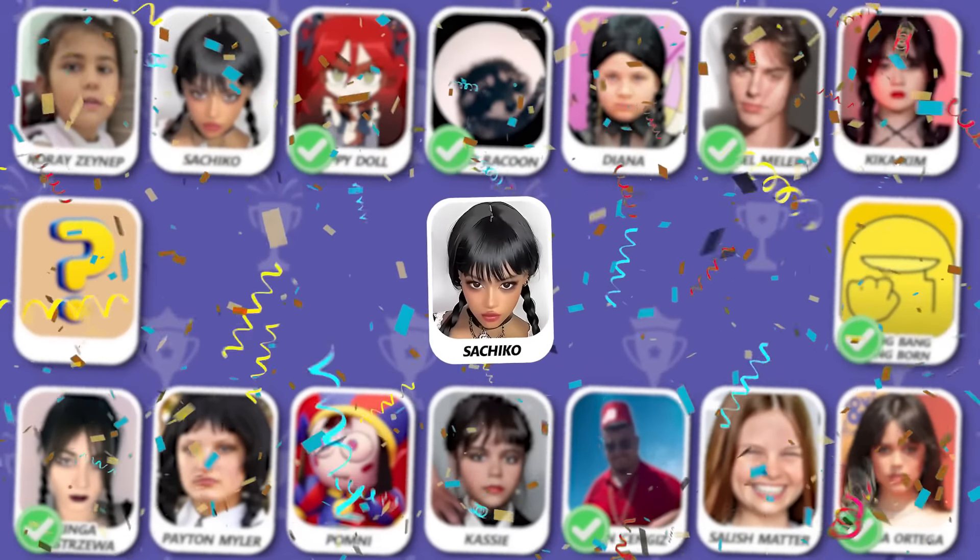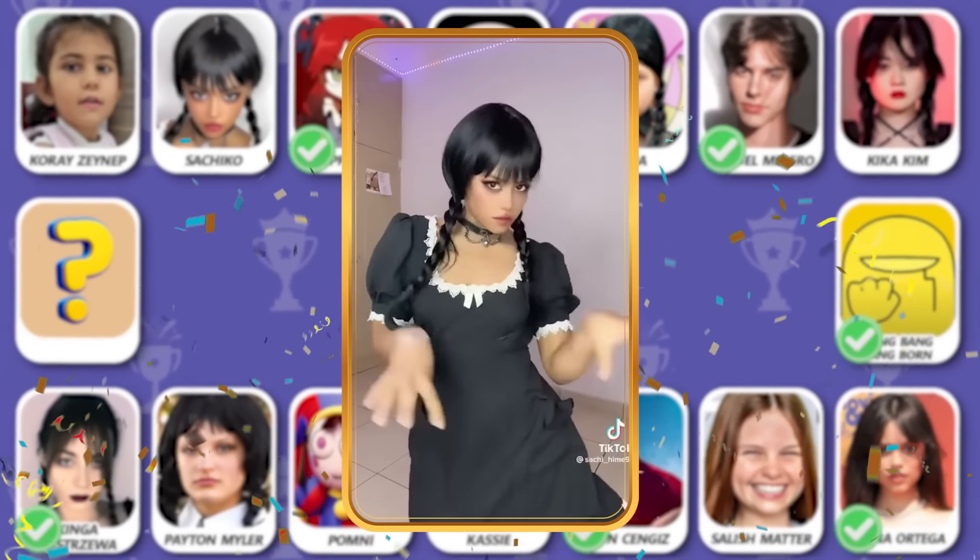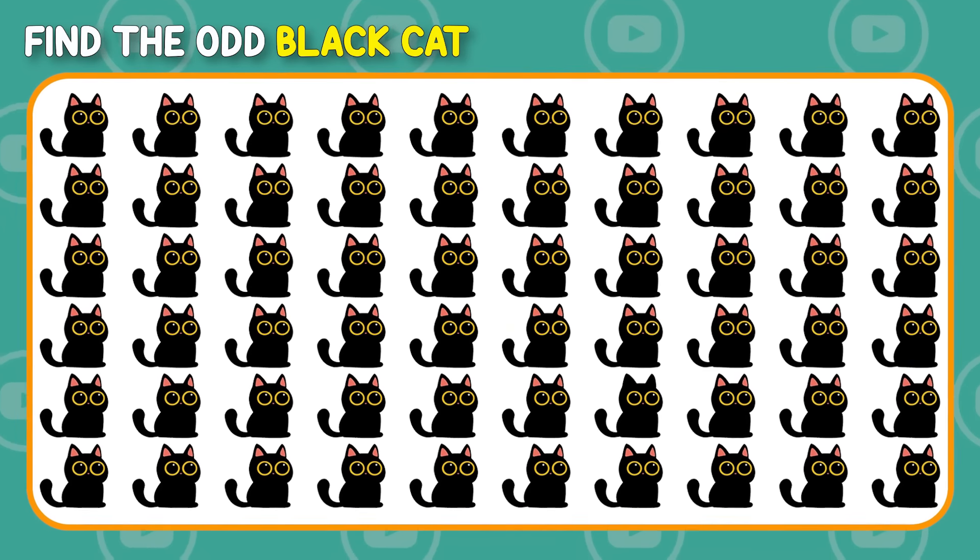She is Sakiko, a beautiful girl! Can you find the odd black cat?